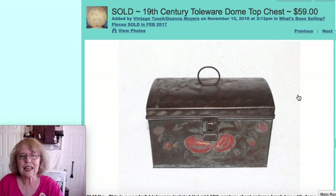I did sell this Tollware dome top little chest. I showed a video a while back on my Tollware collection, and this was one I had for sale. It's from the 19th century, with a drop-down latch and nice painted decoration on the front. That one sold for $59.